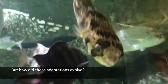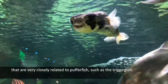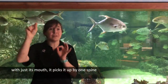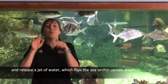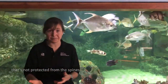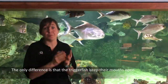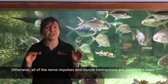But how did these adaptations evolve? Scientists have been able to look at species of fish that are very closely related to pufferfish, such as the triggerfish. Triggerfish have a unique ability when they go to hunt sea urchins — they pick up the urchin by one spine with just their mouth, then swim underneath it and release a jet of water, which flips the sea urchin upside down, allowing the triggerfish to eat the soft, unprotected underside. This water propulsion in triggerfish is extremely similar evolutionarily to the pufferfish inflation ability. The only difference is that the triggerfish keep their mouths open the entire time, whereas the pufferfish have a valve that clamps shut. Otherwise, all of the nerve impulses and muscle contractions are exactly the same.